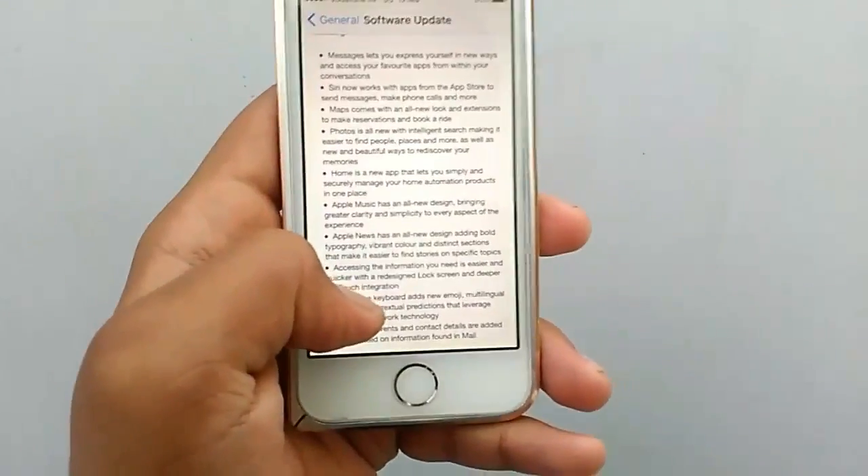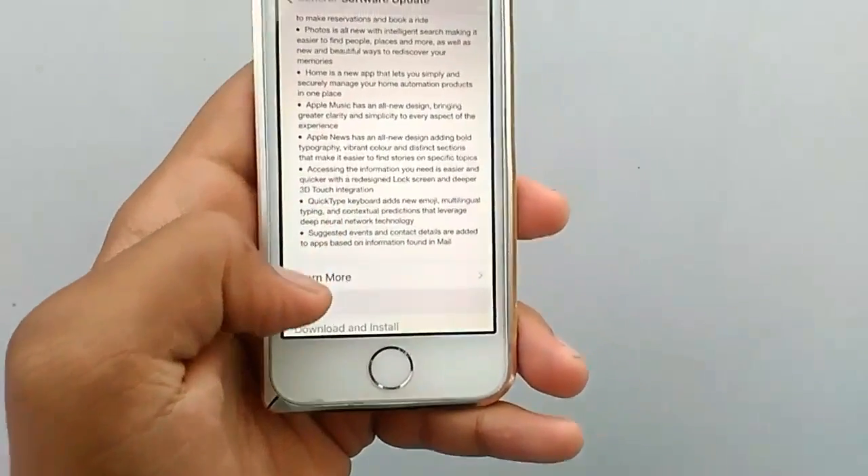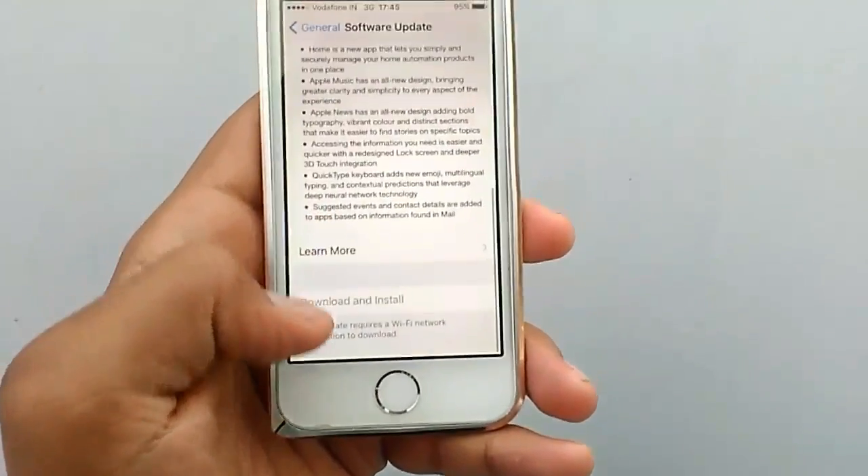This tells about what comes in: there's a new Messages app, Siri works better, Photos, Home, Apple Music, Apple News, and 3D Touch integration.